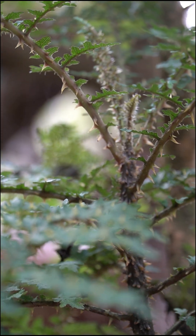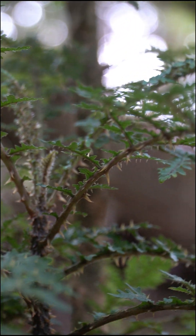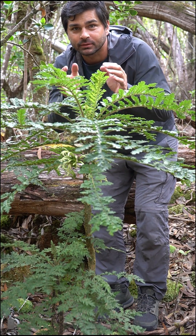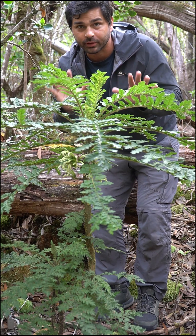Cyanea shipmannii now survives through the work of conservationists. Protective fencing keeps out destructive feral pigs, and carefully grown outplantings help to increase the number of individuals in the wild.